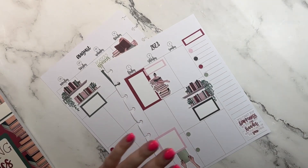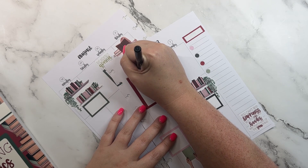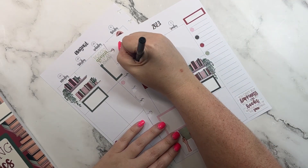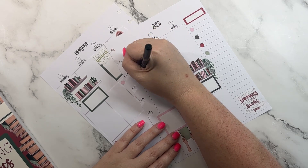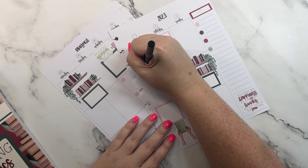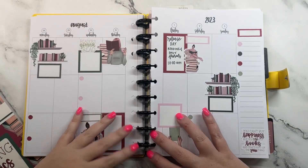And then we're going to come in here and go ahead and write 'release day,' and then reading and daily — four rolls, 10 o'clock, 8am. Y'all, I cannot wait for y'all to see this whole sticker book and this planner. Y'all are going to love it — I'm so excited!